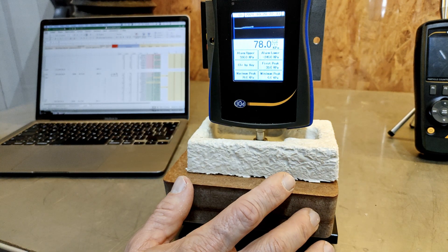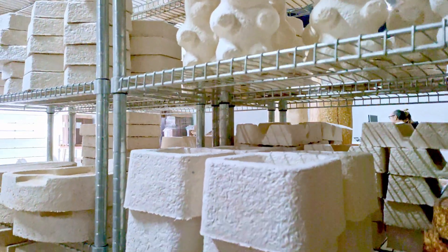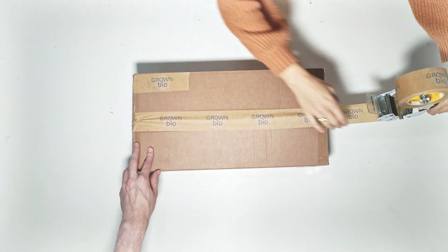Our customers appreciate the exceptional quality, the versatility, and the eye-catching design. Finally, we ship the product, sending a piece of our innovation to you.